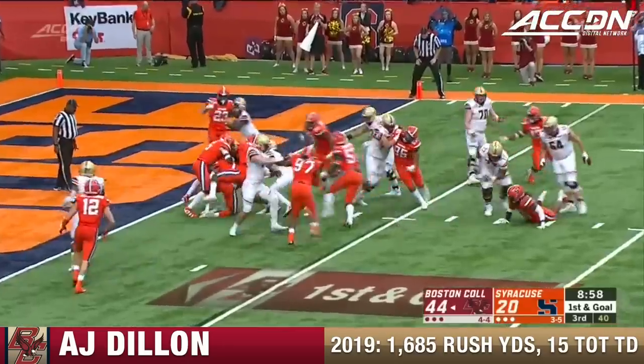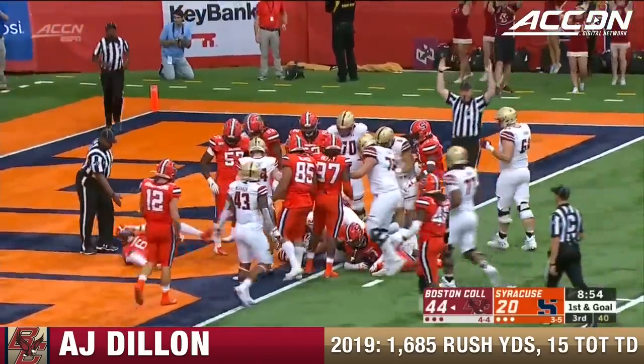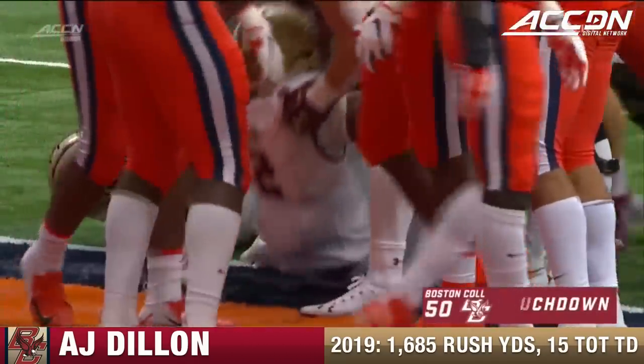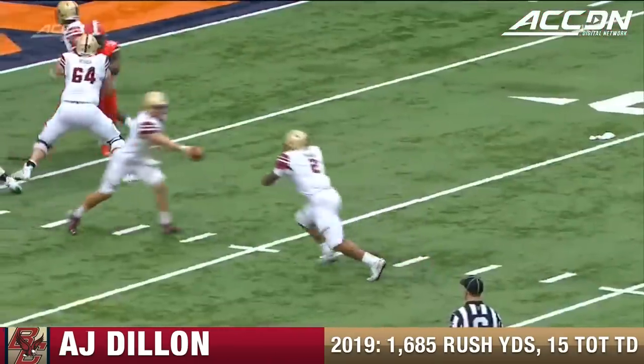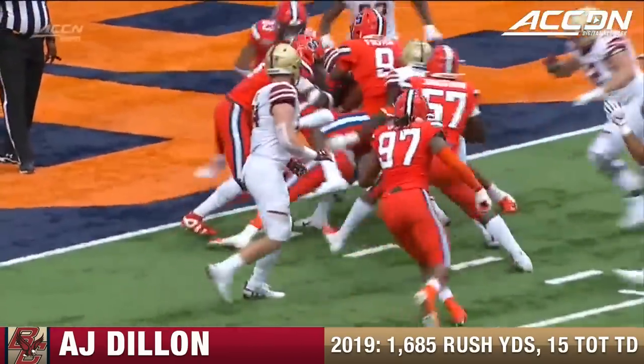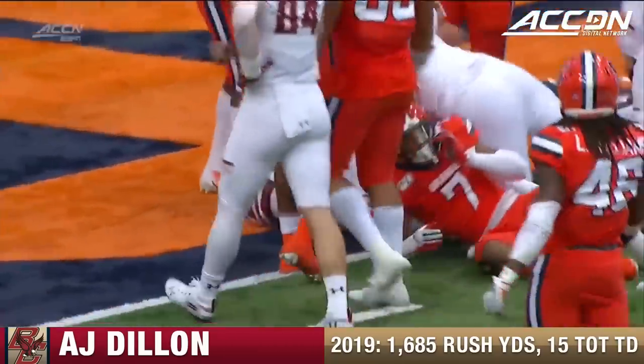Dillon banging away and carrying orange jerseys into the end zone. Second rushing score of the day for A.J. Dillon. A.J. Dillon just keeps those legs turning — but watch this collision. Boom! Right there in the hole with Evan Foster, and then the Boston College offensive line comes to the rescue.